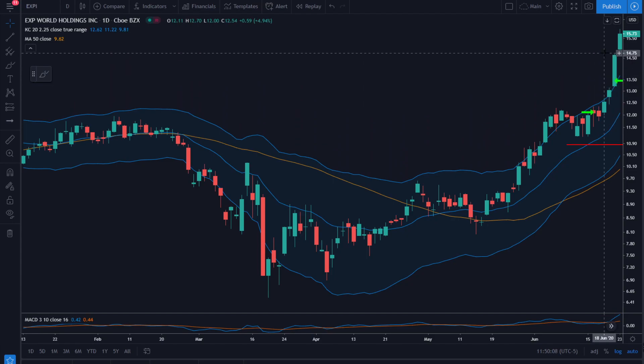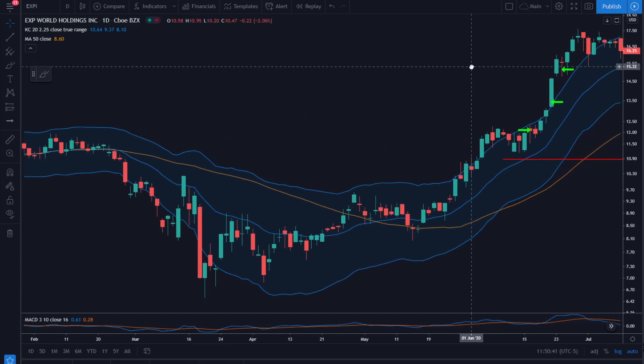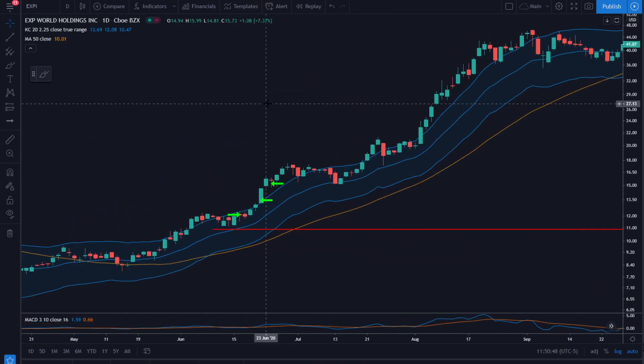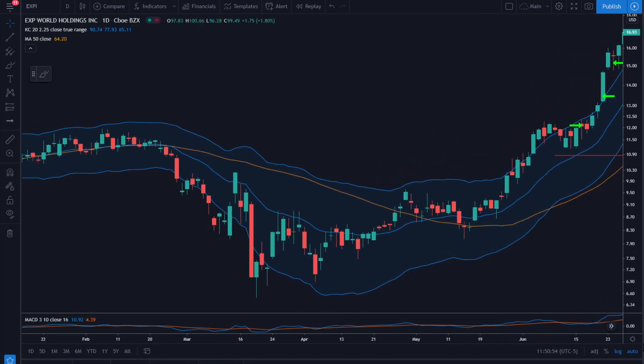A few days later I'm trailing a tight stop and get stopped out into what looks like downward momentum on this wick at $15.14. We opened and then traded down pretty hard, though it did rally by end of day. There's nothing wrong with locking in a 1.75R winner. You might look back and think this thing went to $100, but that kind of thinking is dangerous and not this style of trading.